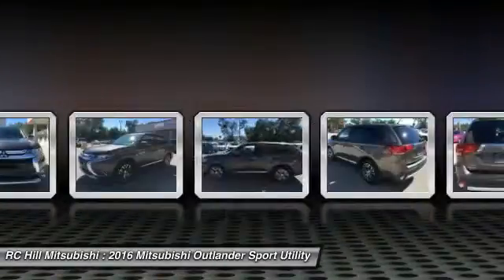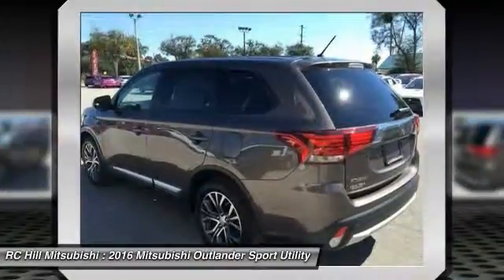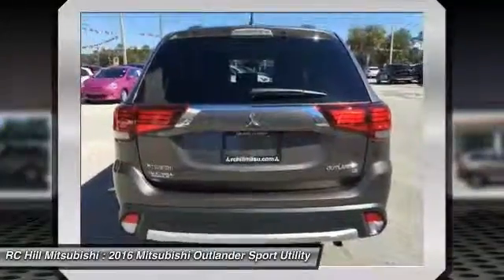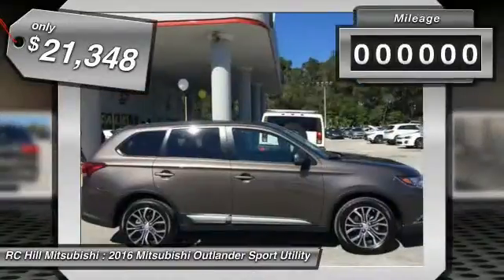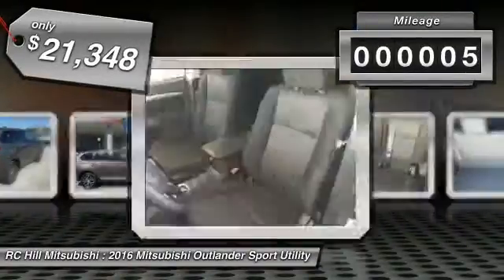With super all-wheel control and a 5-star frontal and side impact crash test rating, peace of mind comes standard and is priced below $25,000. This vehicle has less than 100 miles.